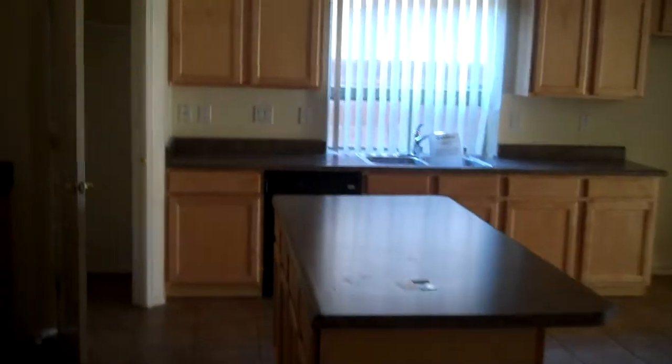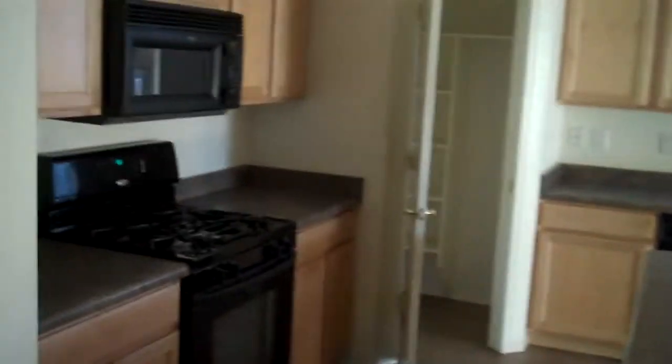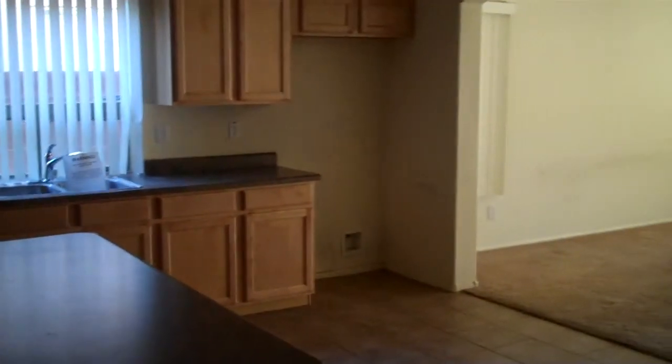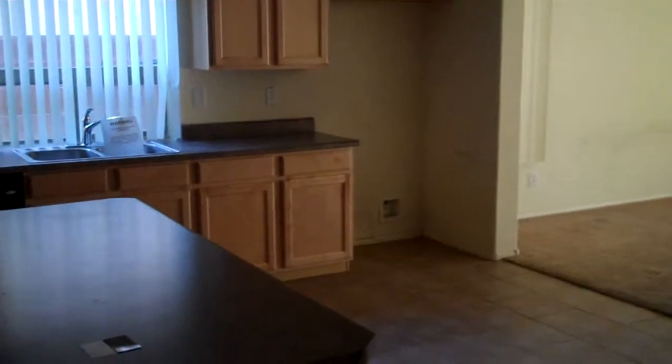Here's the kitchen — you've got a gas stove, a black microwave and dishwasher. This is what that home the other day would look like without that large kitchen island. And then you still have this little desk area.